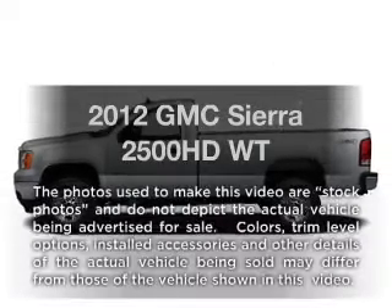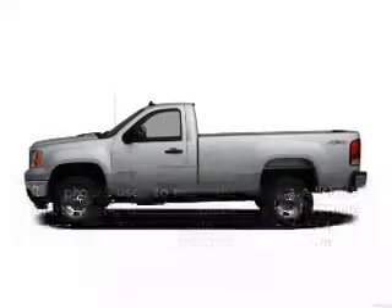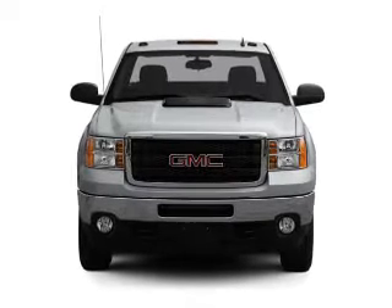Presenting the 2012 GMC Sierra 2500 HD. If you're looking for a first-rate auto, this one could be yours today.